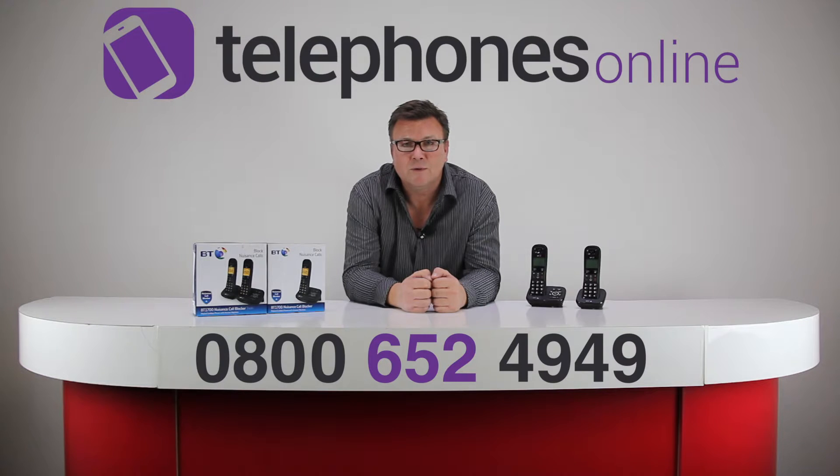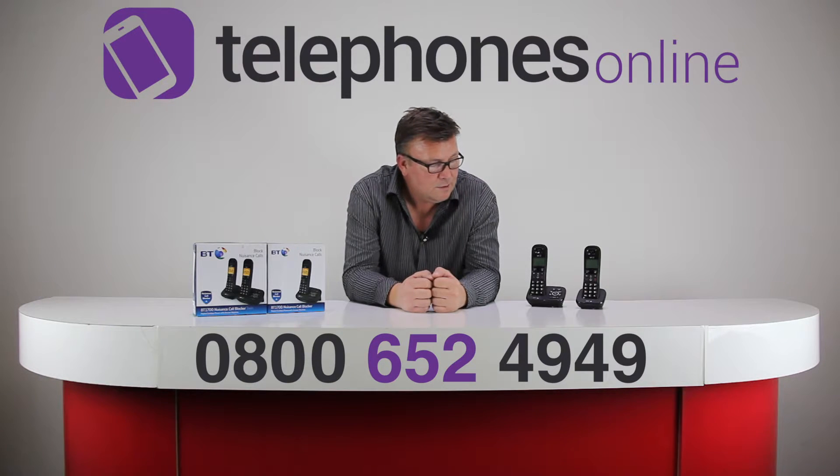Because it's a digital cordless phone, that's what's going to give you the good range of up to 50 meters indoors and up to 300 meters outdoors. Other good features on here include nuisance call blocking.